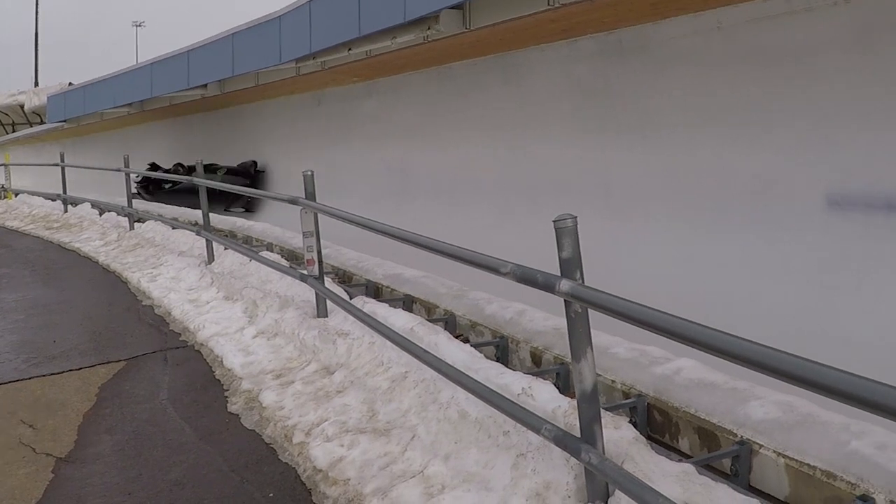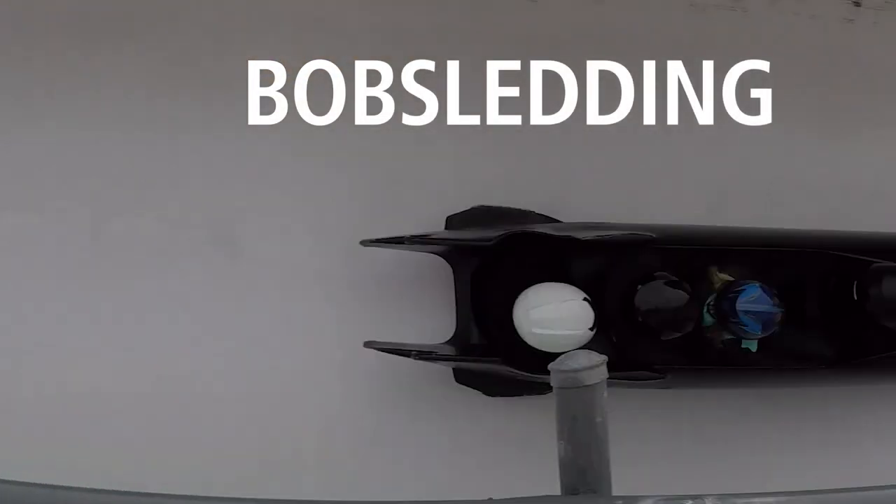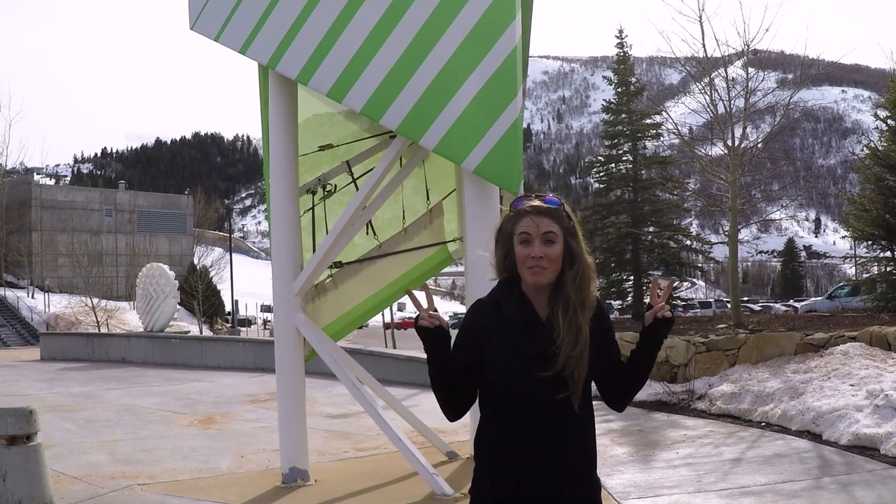Welcome back to episode 5 of Park City First Timers. I'm your host McKenna and today we're here at the Utah Olympic Park to try out the Comet Bobsled. We're gonna give it our best shot, hopefully win the medal.